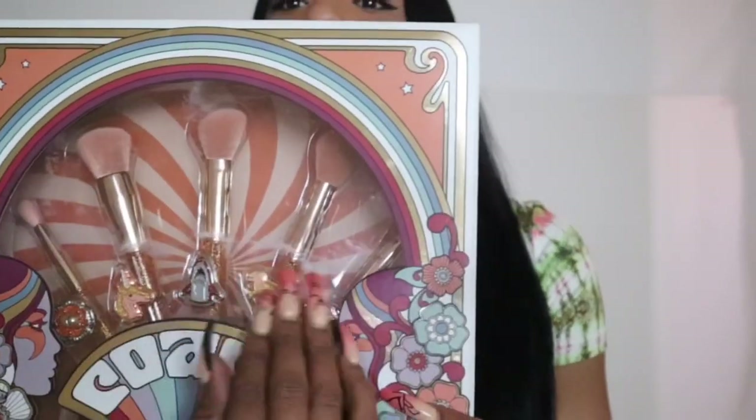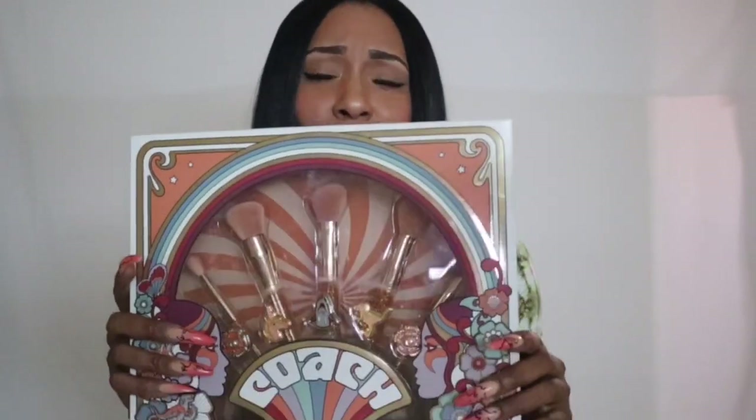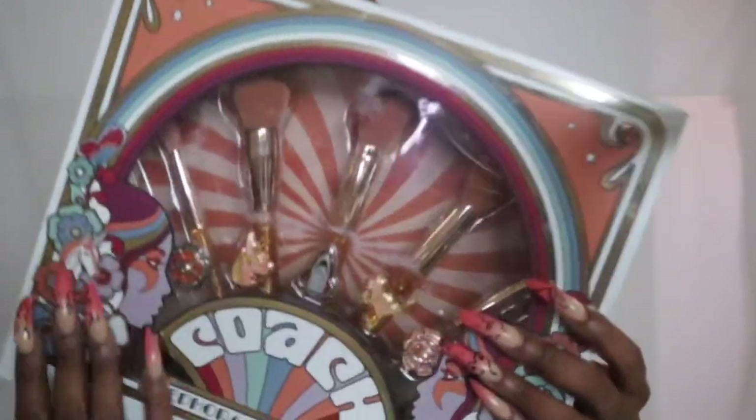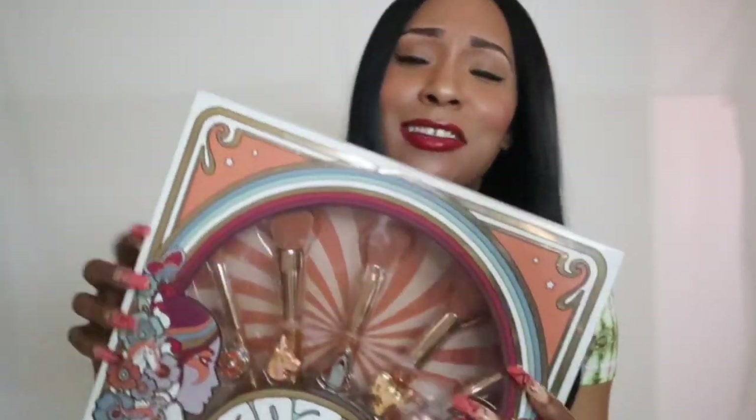Last but not least, I have from Sephora Collection the Coach x Sephora brush set. I love this one so much — I already have two of these sets and had to go purchase another one since it's on sale. It comes with rings and pipe brushes that are really soft. I've been using them since the product was released. The Coach rings alone are worth the price of the set, and you also get a brush holder with the Coach logo. I did a full review for this one which I'll link below.